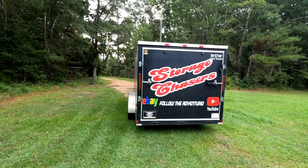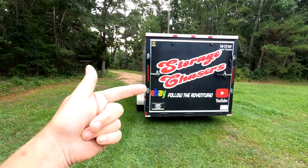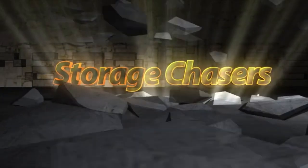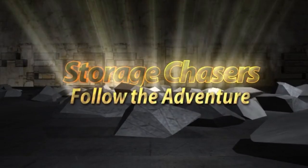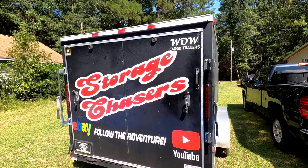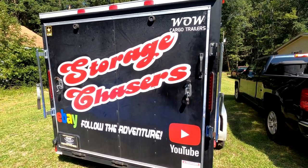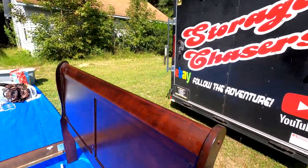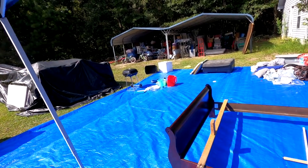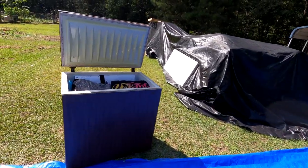Welcome back to Storage Chasers. We are storage unit buyers and resellers heading out on another adventure. Welcome back to part number eight — the final part of our poop emoji unit. We've gone through the big, the small, the bad, and the ugly.